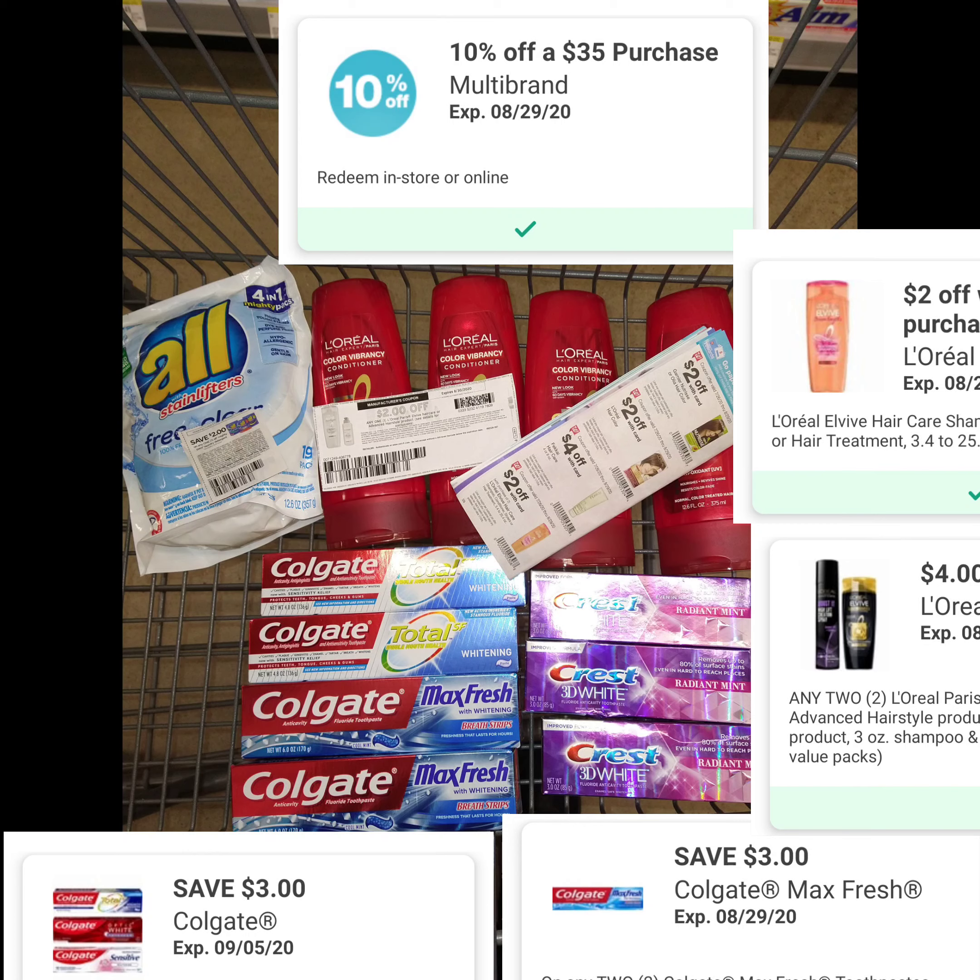For the Colgate, they were giving out 3,000 points — I bought four, so it gave me 6,000 points. For the Crest, when you buy three it gives you a $4 register reward, which printed out as well. I used 10,000 points to lower my out-of-pocket, so I paid $5.25.